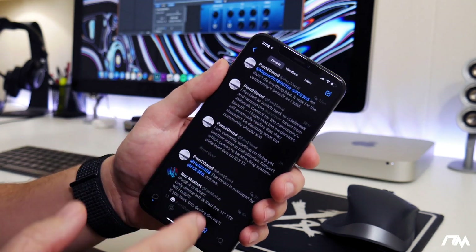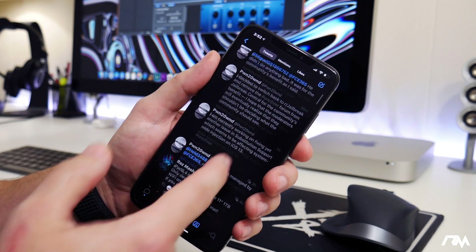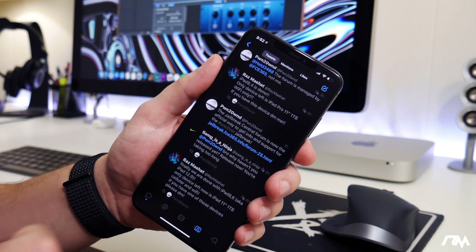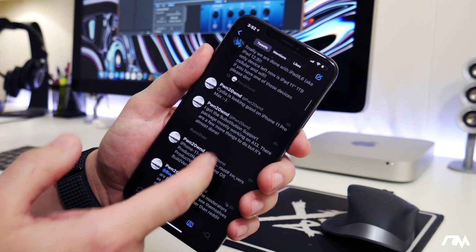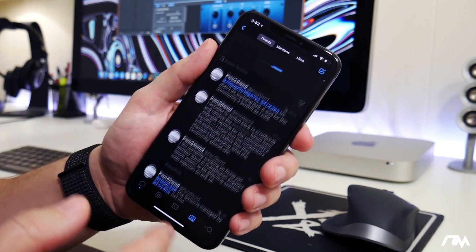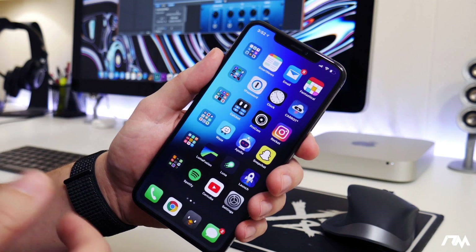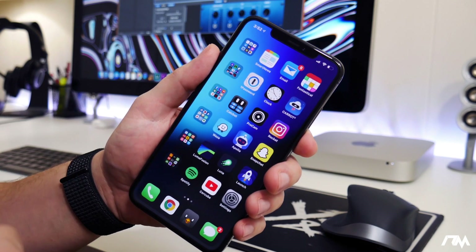The Jailbreak is currently being worked on. We are being teased on Twitter by Pwn2Own himself about all the different updates and progress they're making on Uncover to update it for iOS 13. It's actually really quite entertaining to watch this unravel. We should be getting this Jailbreak any day now — they're trying to get it out as soon as possible so you can jailbreak on a current signed firmware, which is seriously epic.